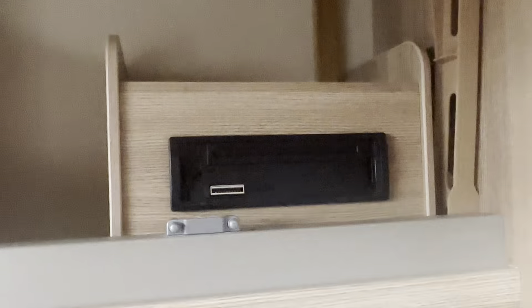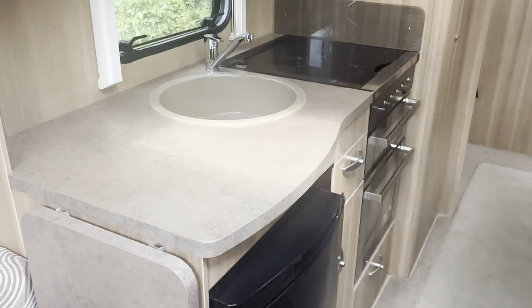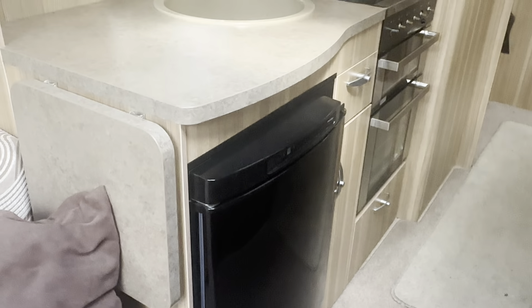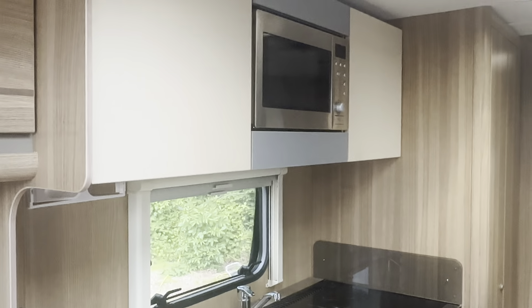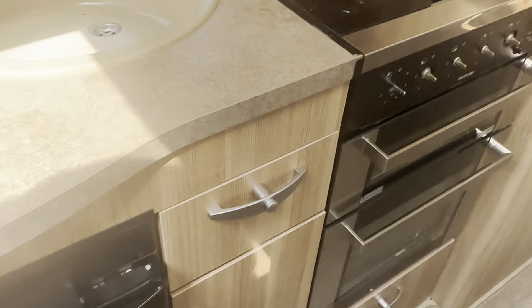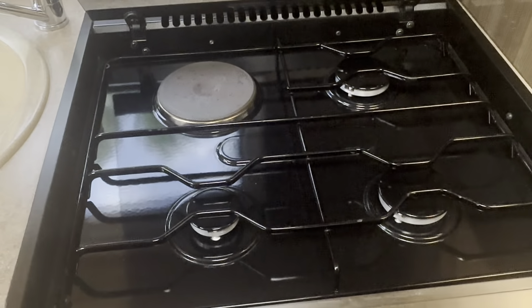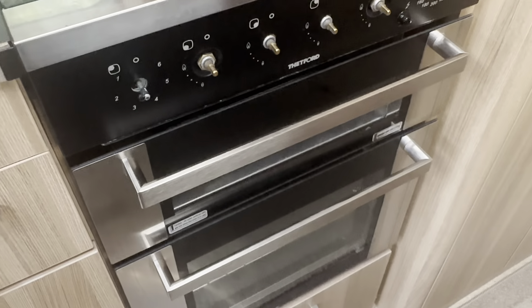Fully fitted radio CD player. In the kitchen area, plenty of space here. You've got a large worktop with a folding piece if you need more. Fully fitted microwave, three-way refrigerator running on gas, mains and 12 volts whilst you're travelling. Three-burner gas hob with electric option, gas grill, gas oven.